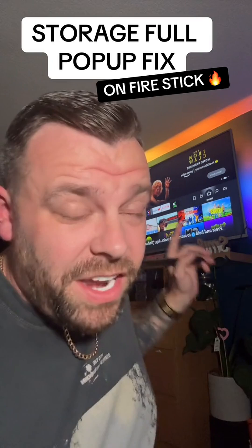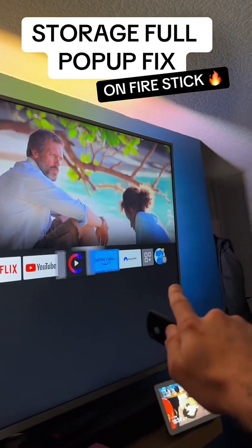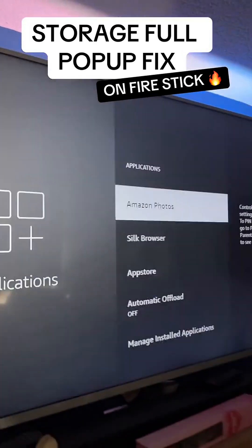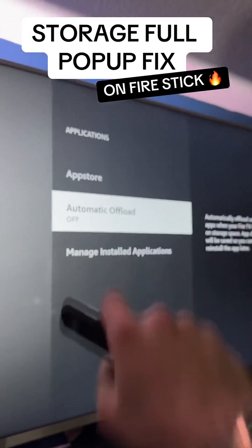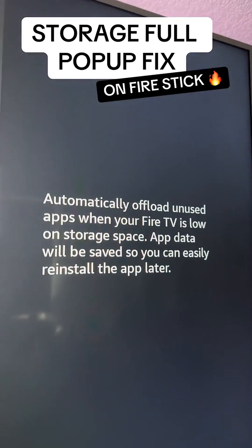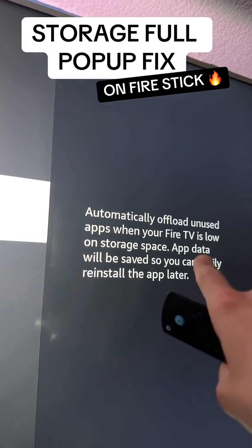We're also going to show you another feature that is super useful on your Fire Stick. Simply head on over to the Settings cog at the end, then scroll down to Applications. On this screen, go down to Automatic Offload. If this feature is turned off, turn it on — it's super useful.